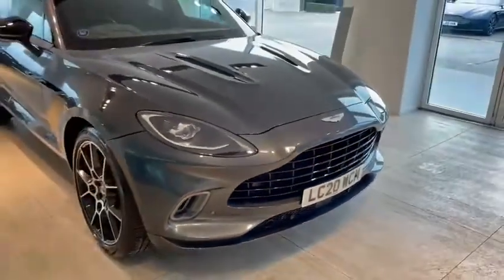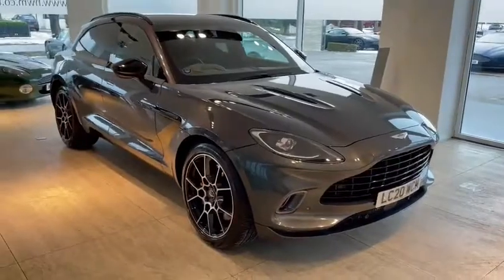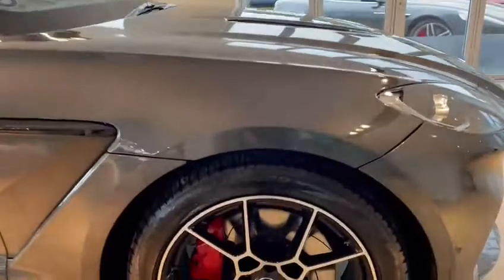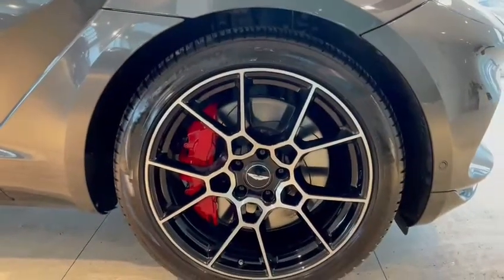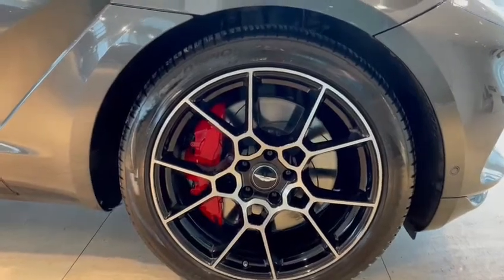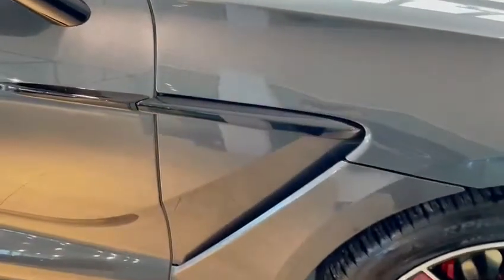You can see the car is a 2020 red plate. You've got the 22-inch sport gloss black diamond turned wheels with the red calipers and steel brakes. You've got the gloss black side strake, gloss black mirror caps, and the upper body pack in black, so the window surround and the roof rails are in black as well.